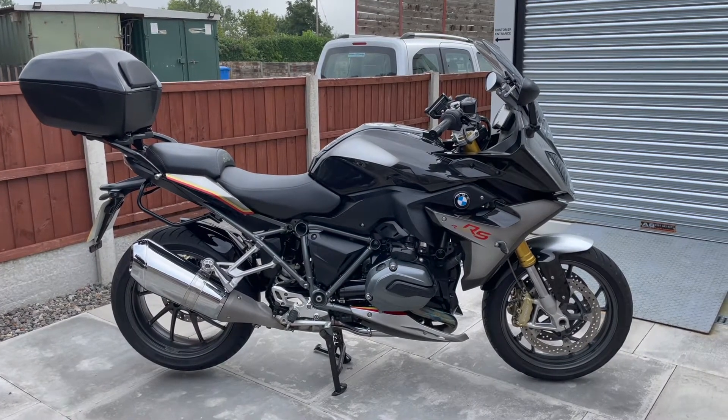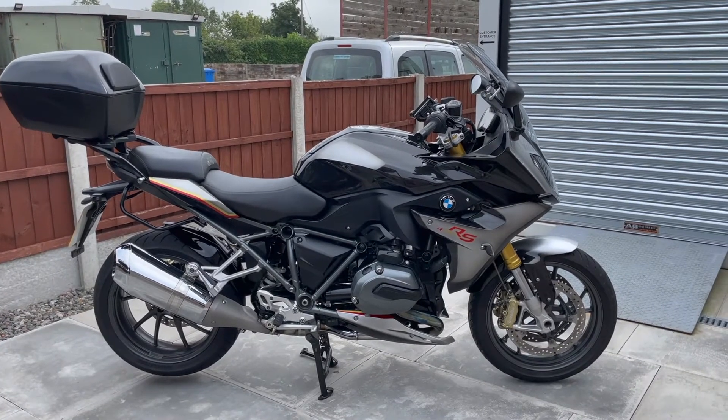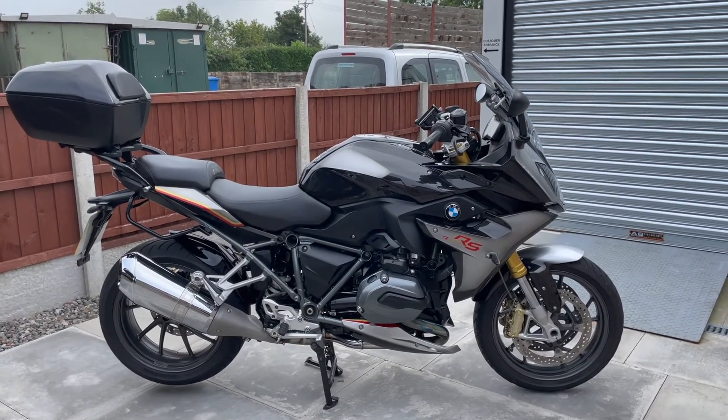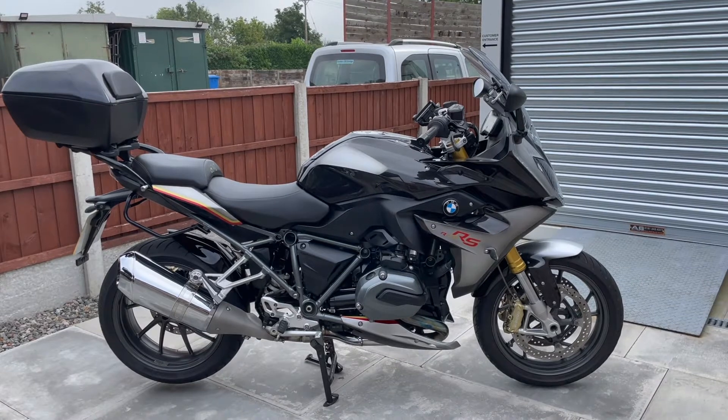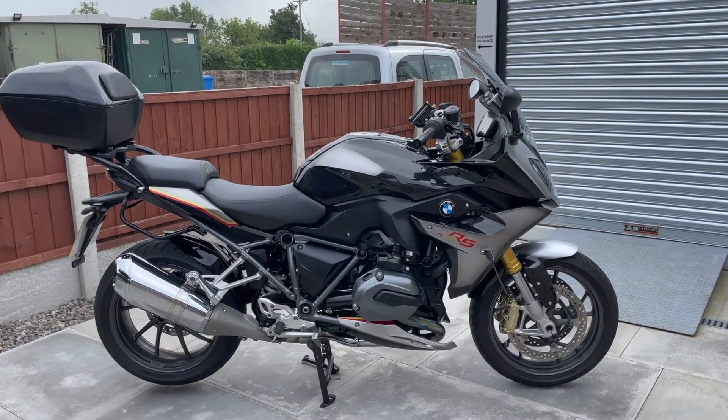We are pleased to present you with our stunning BMW R1200 RS Iconic. This is a late 2016 plate with just over 20,000 miles on the clock. Only 100 of these bikes were produced, and this is number 69 out of 100.